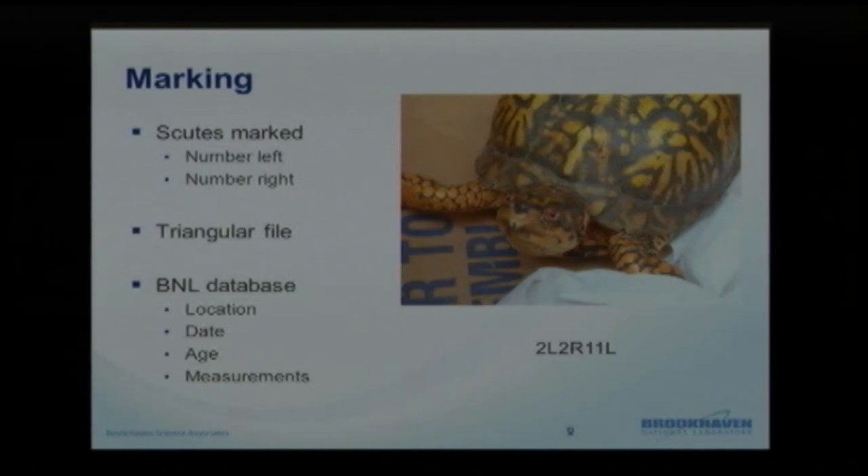All this information is taken back and put into our database. We look at a variety of things: weight, location, estimated age by counting the rings on the shell, carapace measurements, plastron measurements, and other basic measurements. We try to determine the sex. We can also look at recaptures later on. If the animal is showing any signs of being sick or injured — for a while many turtles had ear infections — they were taken to a rehabilitator, put on antibiotics, and then released back in the area where they were found.